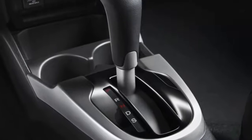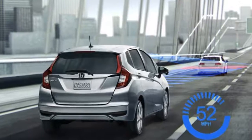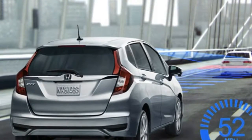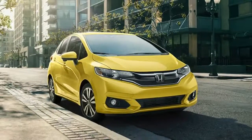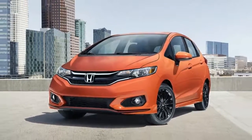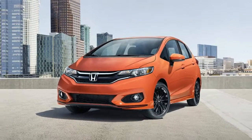Honda anticipates the Sport trim will make up 18% of sales. That said, it's still no hot hatch. Until Honda chooses to make a Fit Si or a Fit Type R, those looking for performance over ultimate practicality should still shop the Ford Fiesta ST, packing 197 turbocharged HP and 17-inch wheels. By Scott Oldham.